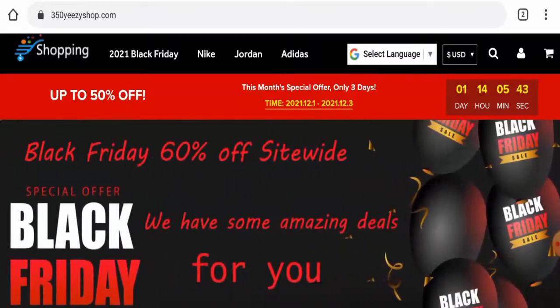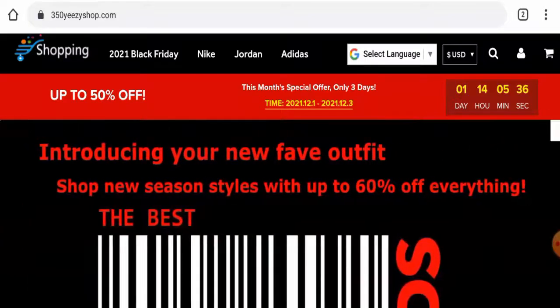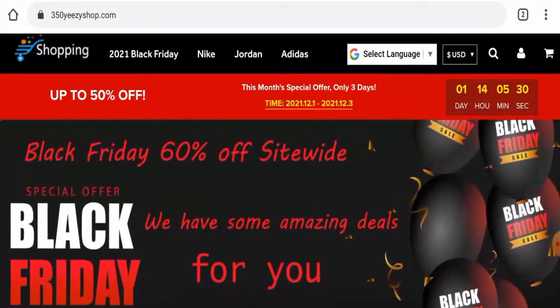Talking about 350 Yezzy Shop, there are no customer reviews of this website anywhere. The trust score of this site is only 1% and the business trust ranking is 0.4%, which is very low. Also, the content quality appears to be totally plagiarized.